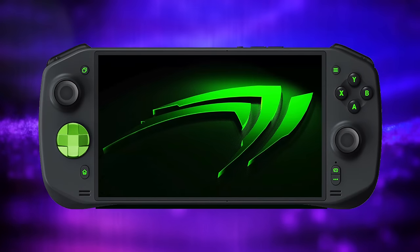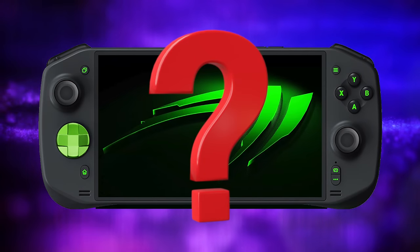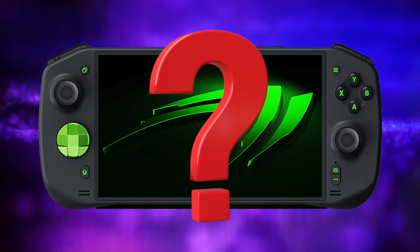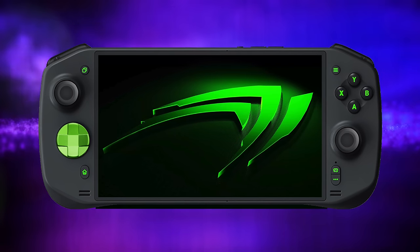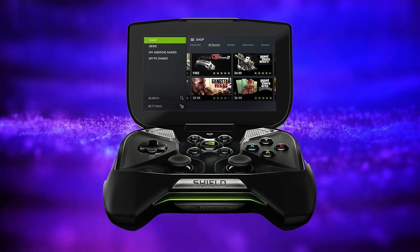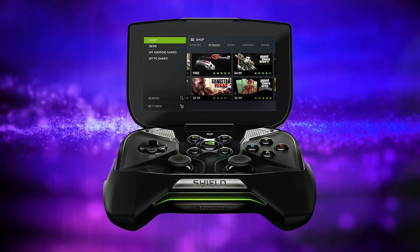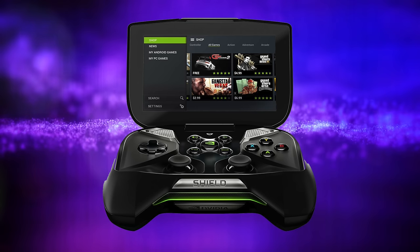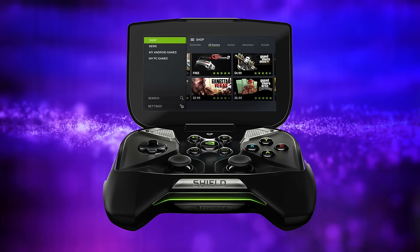One major player that's been missing from the handheld market is obviously NVIDIA. I'm a huge fan of NVIDIA GPUs and I know right now they're really focused on AI with their data centers, but there's no doubt they make some pretty powerful GPUs. Recently there is a rumor floating around that NVIDIA is working on a handheld — and hopefully we don't see something like the Shield. When that released it was an awesome handheld; I've actually still got mine. It's powered by ARM, and as a lot of you know the Switch uses an NVIDIA chip which is also ARM.